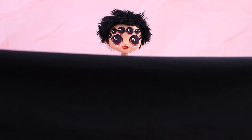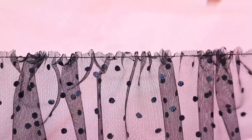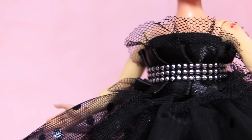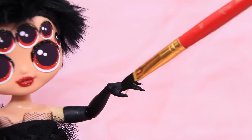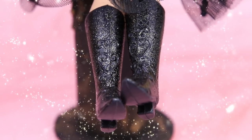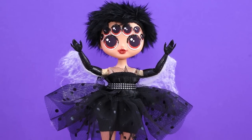Her new hairstyle will be made out of black faux fur — her fluffy hair is so spiky! Every fashionable spider needs a little black dress. We can make a fluffy skirt out of polka dot tulle, and a ribbon with rhinestones will turn into an elegant corset! Elvira has long black gloves on her arms and sparkly boots too. It's so elegant!